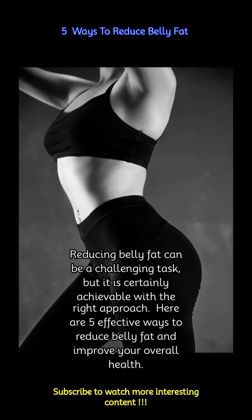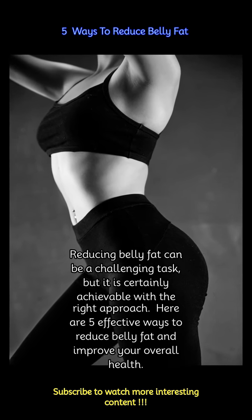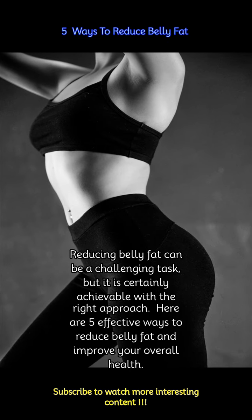Reducing belly fat can be a challenging task, but it is certainly achievable with the right approach. Here are 5 effective ways to reduce belly fat and improve your overall health.